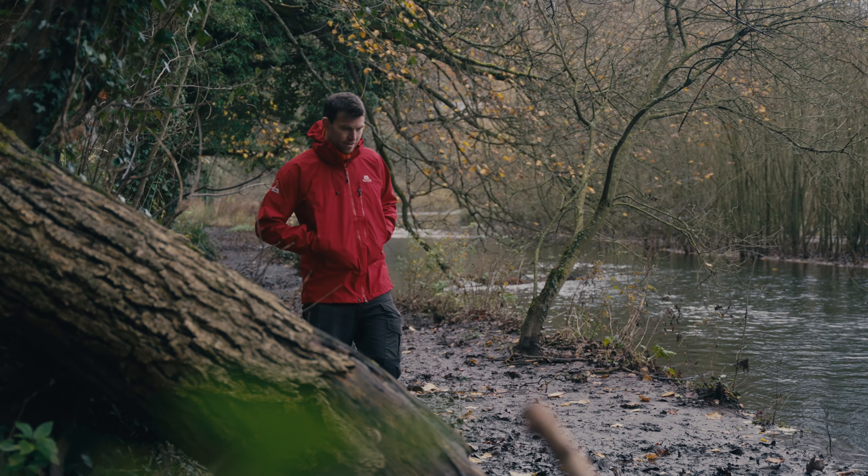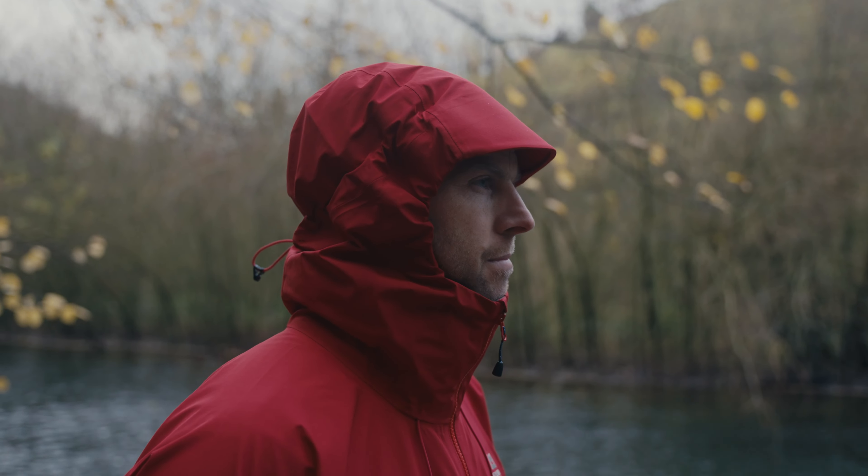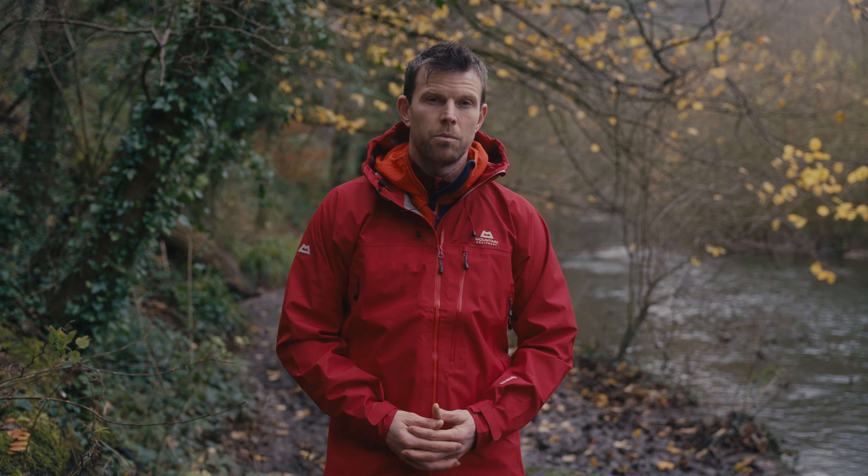I would say this jacket is aimed at the outdoor enthusiast. Perfect on a day like today — it's wet, it's cold, it's a bit grim. This is not a high mountaineering jacket; it's being used a lot in pretty grim weather.